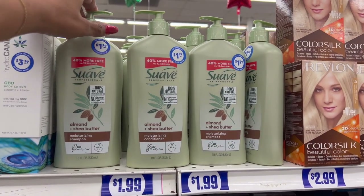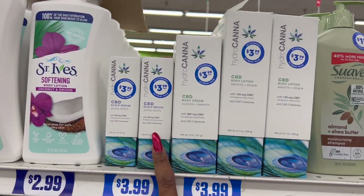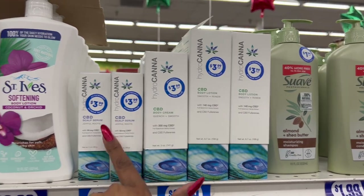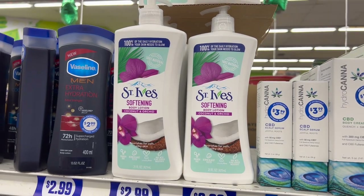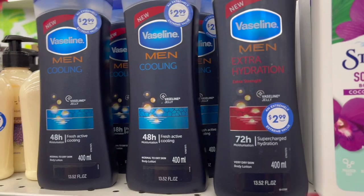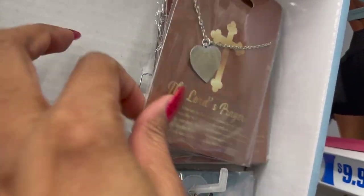They brought in the almond and shea butter moisturizing shampoo for $8.99. They have all three of the CBD products — the scalp serum, body cream, and body lotion — all for $3.99. Then they have the St. Ives softening body lotion in coconut and orchid for $2.99, and also the men's Vaseline lotion — extra hydration and men's cooling — for $2.99.